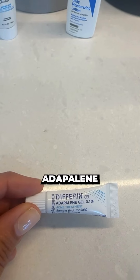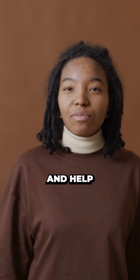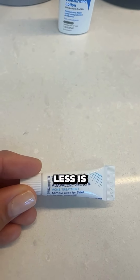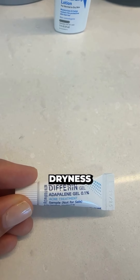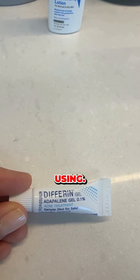Next, we've got Differin or Adapalene Gel. This is a retinoid that's going to help induce cell turnover and help treat active acne. Remember, when you're using your retinoid, less is more. Start out one to two times a week at night and slowly build your tolerance. If you develop any redness, dryness, or irritation from this product, cut back on how much you're using.